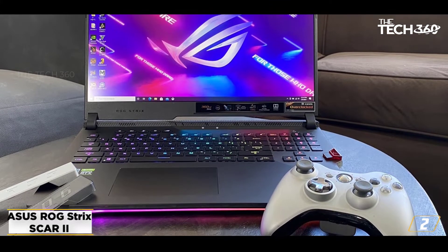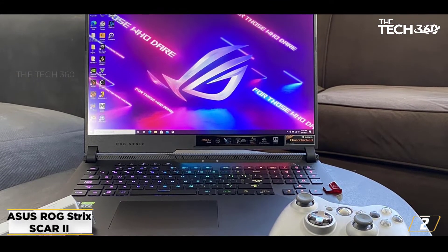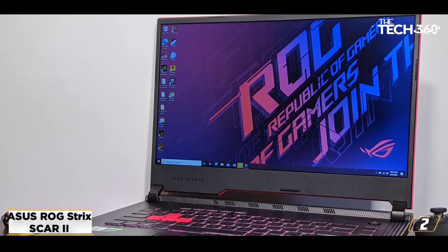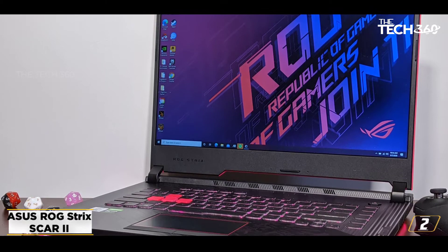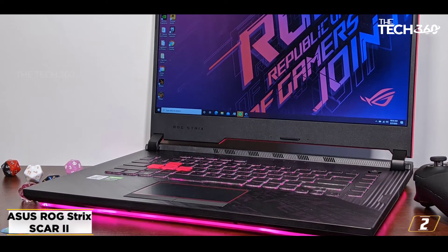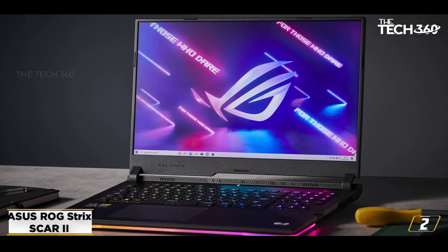Considering the processing premise, Asus makes room for an 8th-gen Intel Core i7 processor. The Intel Core i7-8750H 6-core CPU exhibits decent processing firepower, which is more than adequate for handling diverse single and multi-thread processes with precision.